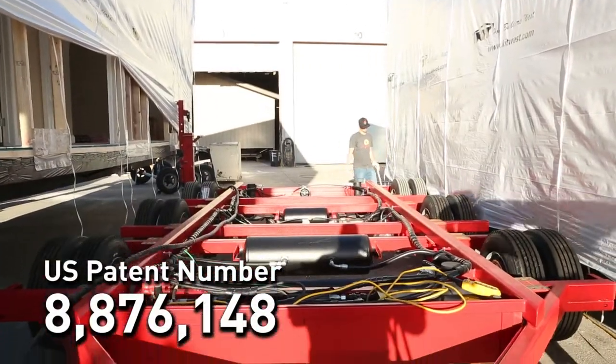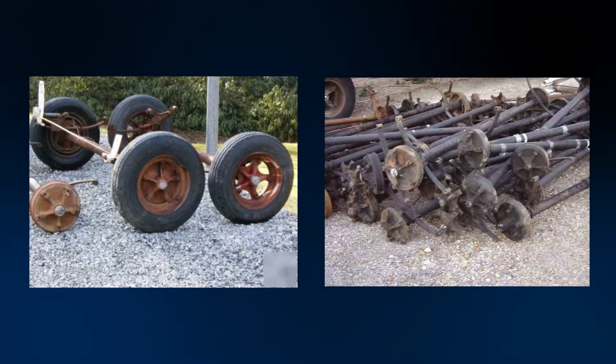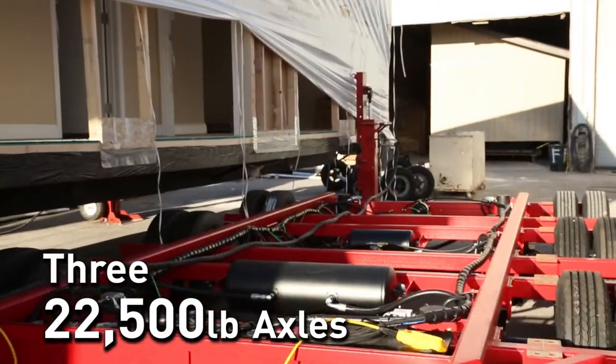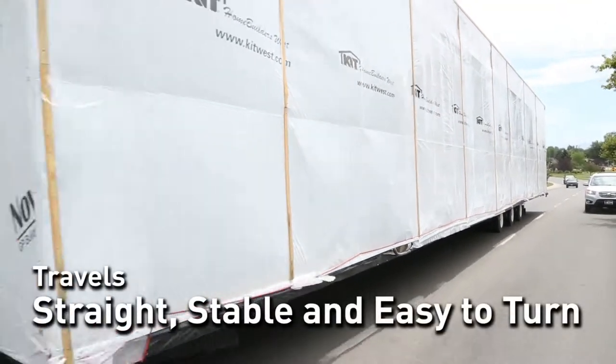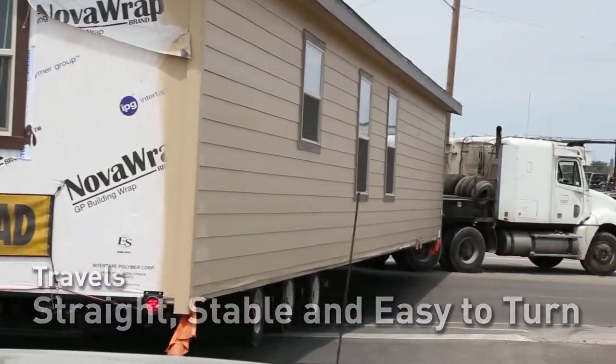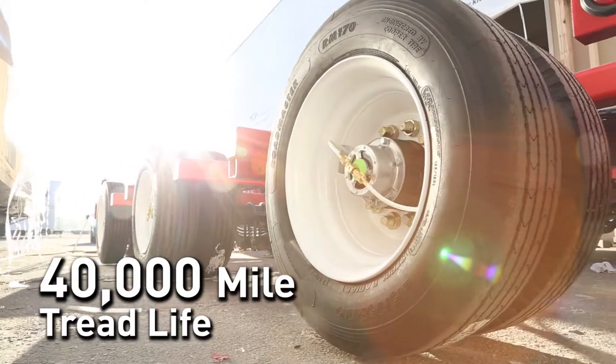The Viking Carrier provides a total solution to the cost, convenience, safety, and environmental problems created by the repeated use of current tire and axle assembly. The Viking Carrier is equipped with three 22,500 pound capacity axles making towing straight, stable, and easy to turn. The tires are dual mounted 16 ply steel belted radial with a 40,000 mile tread life.